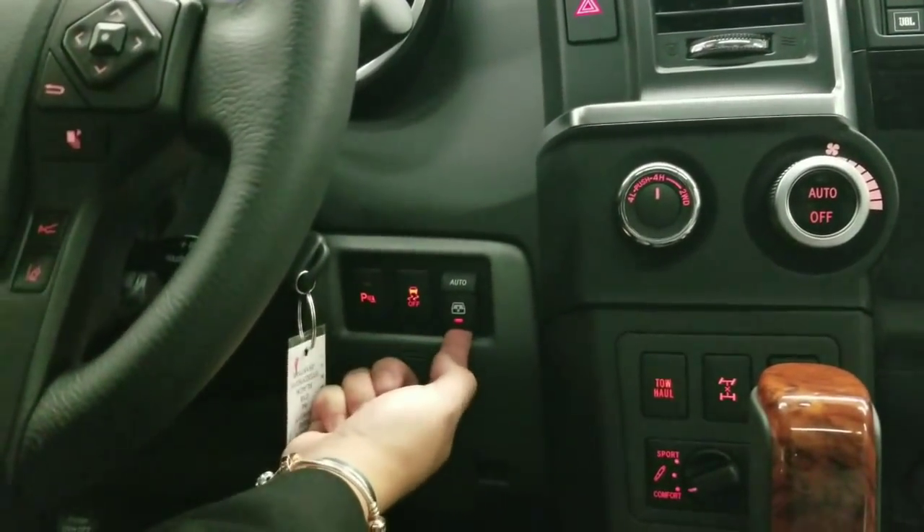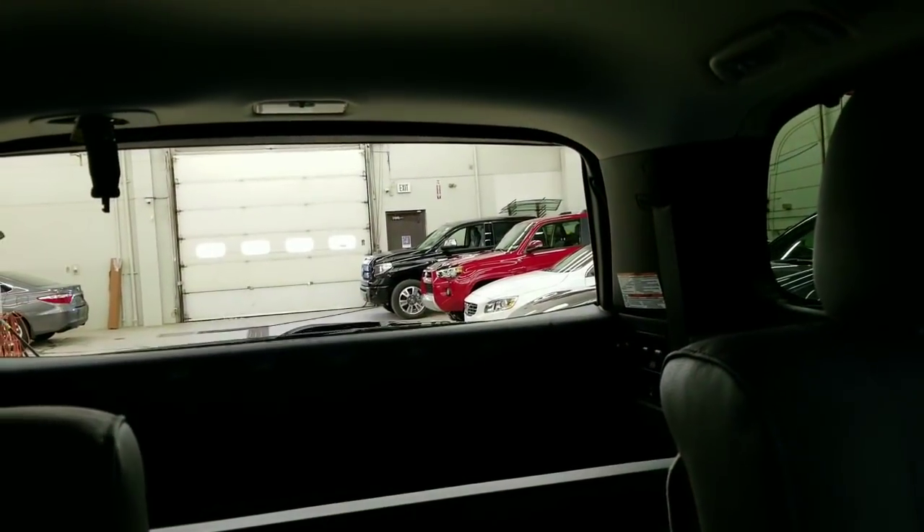In the rear-view mirror, you can open and close it — it's an auto-dimming mirror.